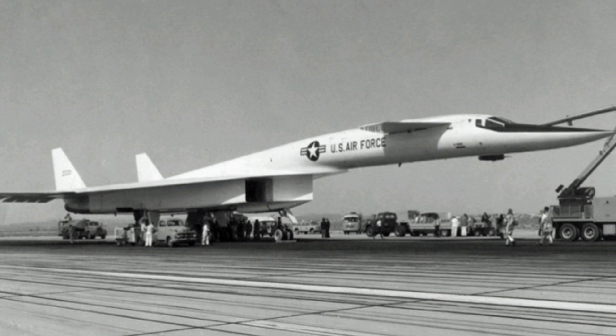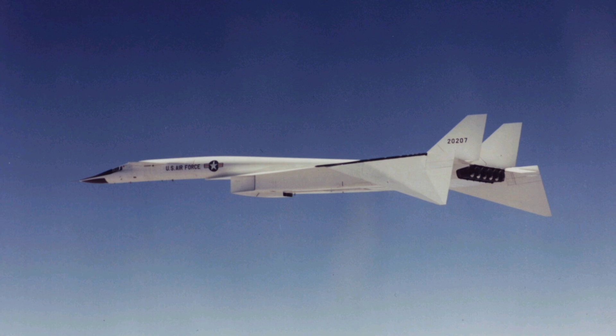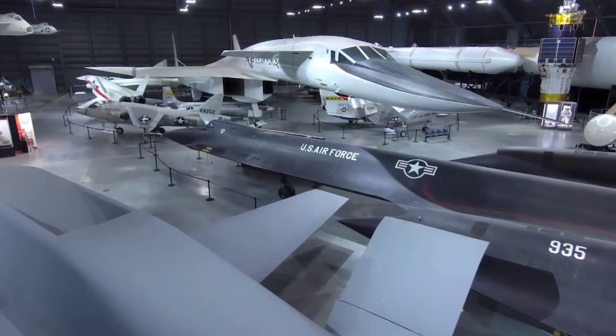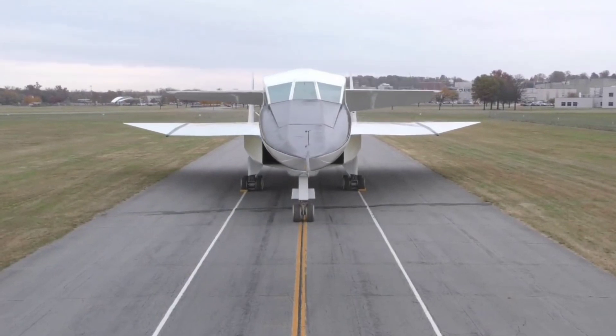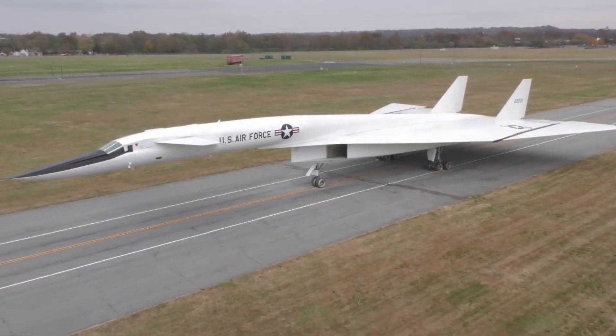With only one XB-70 remaining, the program is scaled back significantly. The surviving Valkyrie would continue to operate for a few more years before being retired. Today, it remains on display at the National Museum of the US Air Force in Dayton, Ohio, a reminder of both the incredible potential and tragic loss of the program.